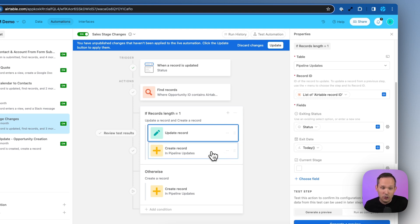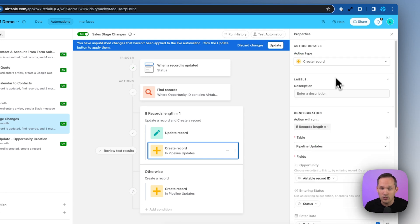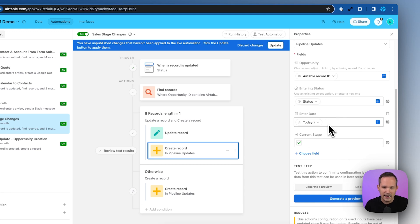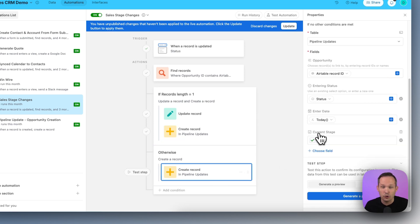Now we create the new record — similar to what we did in the first automation. We plug in the opportunity ID, the entering status, today's date, and mark current stage as true. To be thorough, in the else branch — if we didn't get back one record — we can just create a new record directly, since there was no previous record needing an update. This handles the edge case where it might be the very first record.